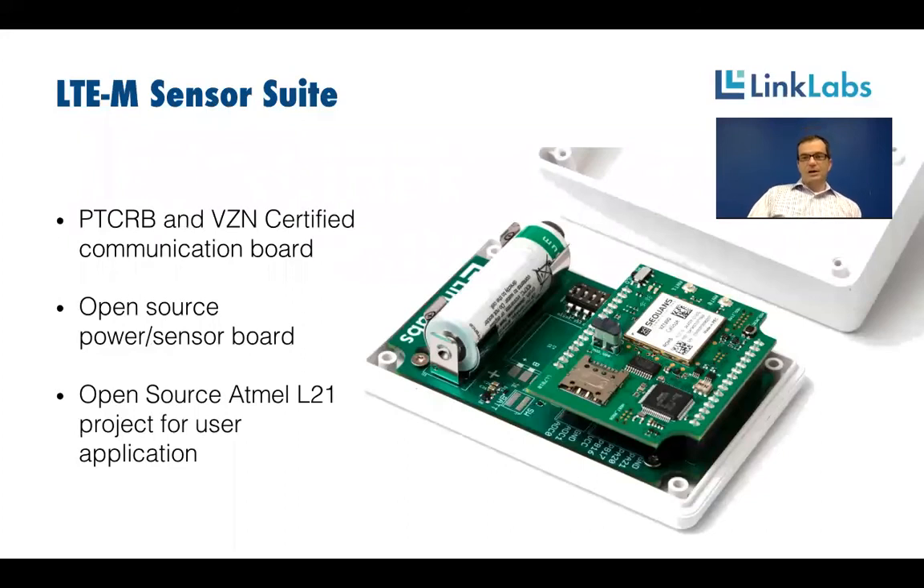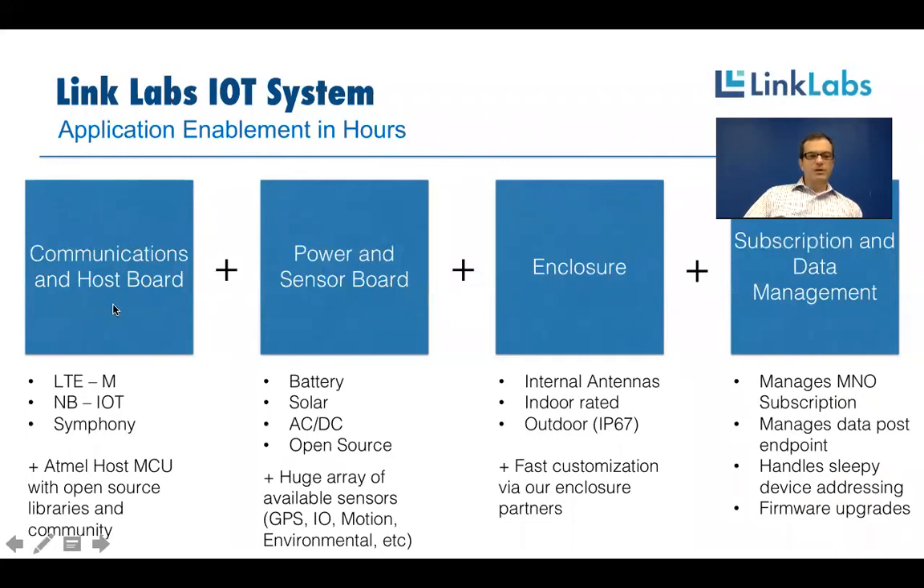A quick note about Linklabs solutions in LTE Cat M1: we are certifying through PTCRB and Verizon a communication board with the LTE Cat M1 chipset and a host microcontroller, using an open-source project where customers can write application-specific code against a simple API to push and pull data from their server. The board underneath is an open-source design for sensor and power boards supporting GPS, IO sensors, and a whole gamut of sensors — battery-powered, solar-powered, DC-powered, or AC-powered — which we think will be a great out-of-the-box experience.